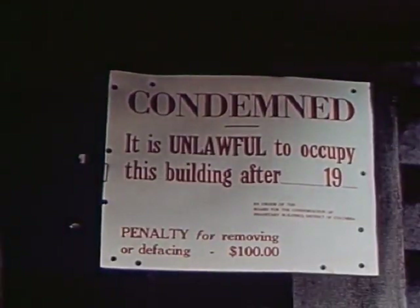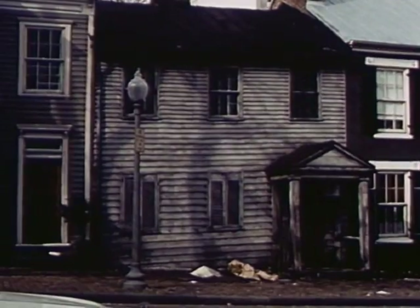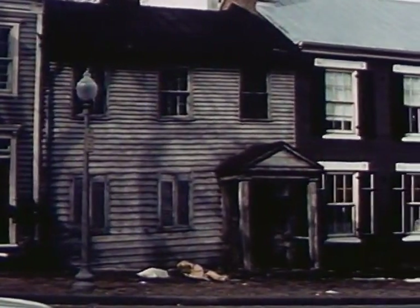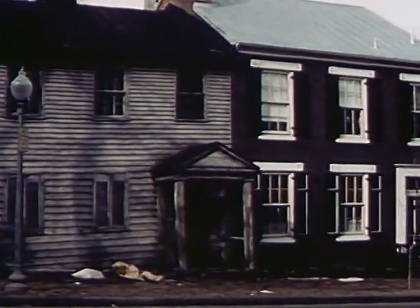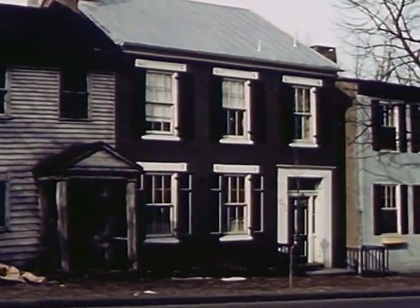Even the most modest homes will present an attractive and harmonious appearance if properly maintained. We have the problem, therefore, of code enforcement. Standards must be set and maintained because the deterioration of one property can adversely affect others. Every possible help must be given to those who seek to live well in our cities. They should be considered as preferred city residents, entitled to full residential enjoyment.